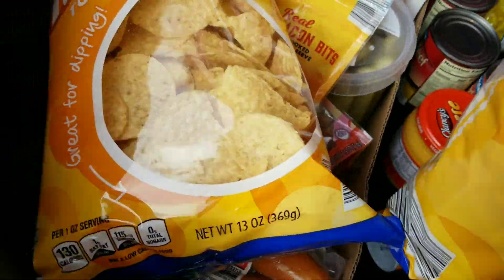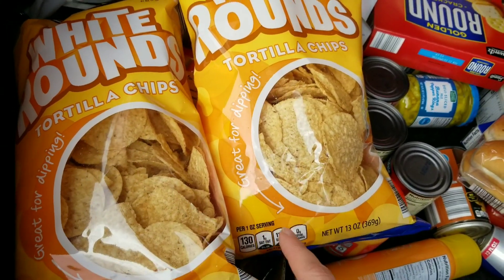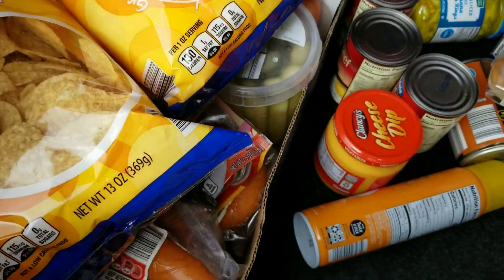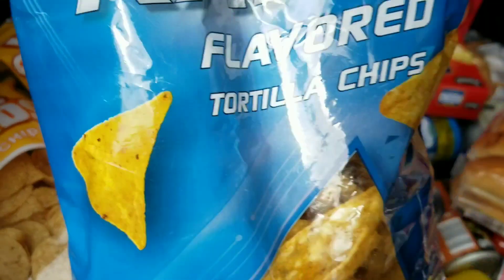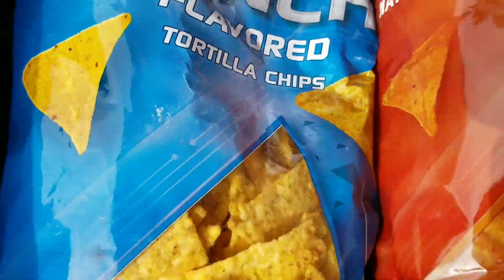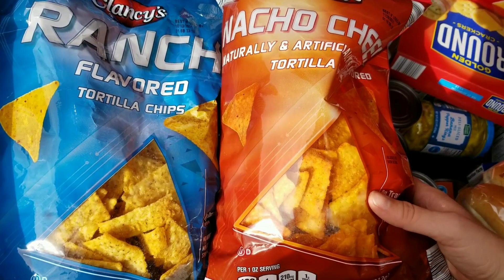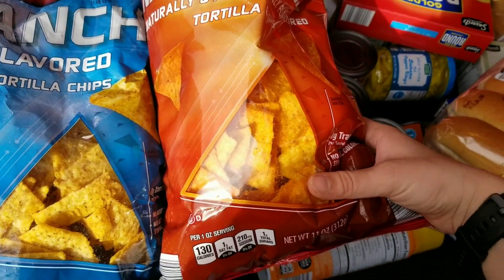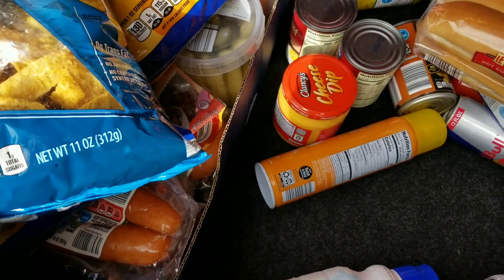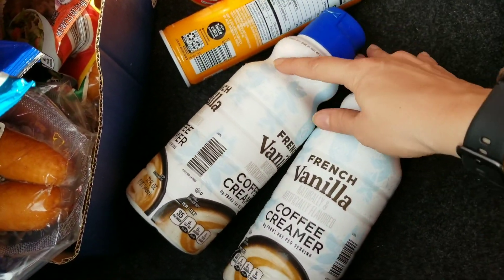We picked up two bags of chips for taco Tuesday night so we can do chips and dip on the side with tacos. I've seen Taco Bell does like a queso type thing, so we're doing that for dinner — I got two different kinds: ranch and nacho cheese chips for the tacos.